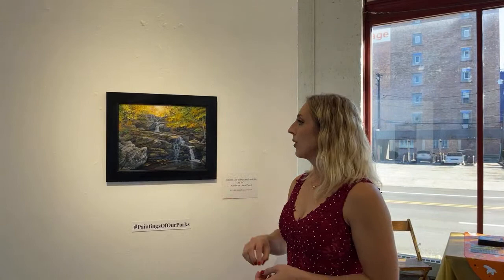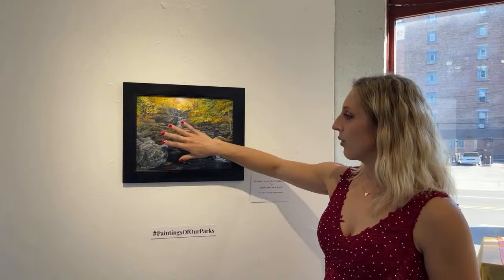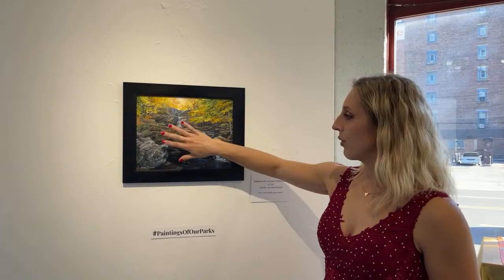Over here we have On a Date at Dark Hollow Falls in Shenandoah National Park in Virginia. We visited this park a couple years ago in mid-October and had brilliant autumn leaf colors. The sunlight comes in up high, and everything in the foreground is more in shadow, so we get cooler colors down below that draw your attention up to the sunny part. Just a nice, happy, colorful artwork.